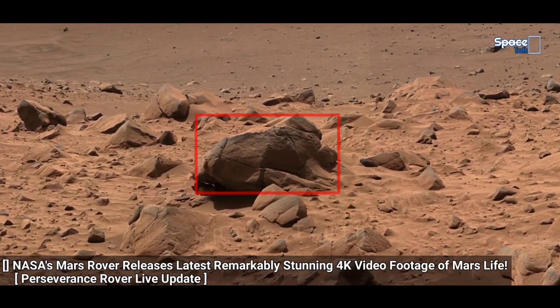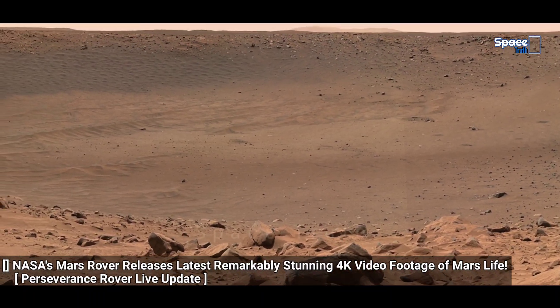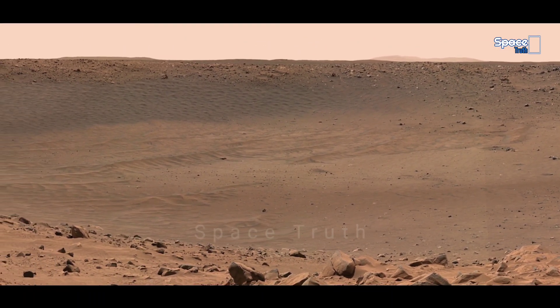In this episode, you will watch mysterious shocking evidence of ancient Martian life, which makes you think about the possibilities of life on the surface of Mars.